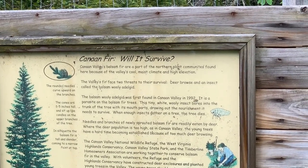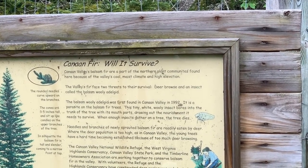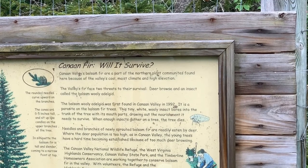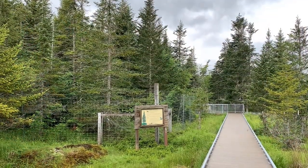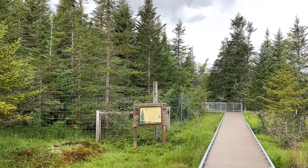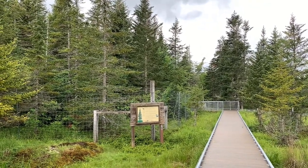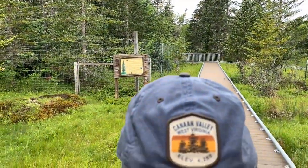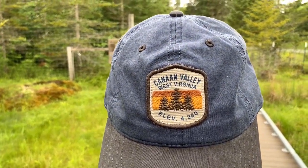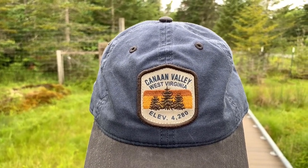Canaan Valley's balsam fir are part of the northern plant communities found here because of the valley's cool, moist climate and high elevation. This loop trail is short, handicap accessible, and it gives you a sampling of what you'll find up on top of Dolly Sods. Dolly Sods is truly, truly spectacular. The elevation here in Canaan Valley is 4,280 feet, and I suspect that's up on the side of the mountain there on Dolly Sods.